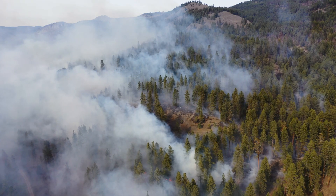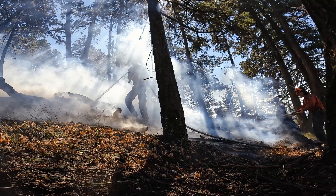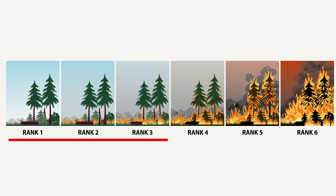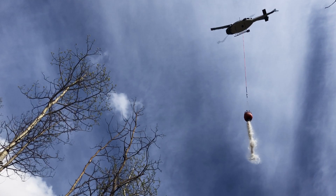Direct fire attack is used for sections of wildfires with lower fire intensity, usually when the fire behaviour is between rank 1 and 3, and fire growth can be slowed with aerial support.